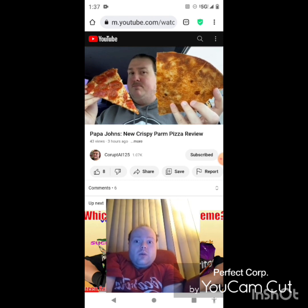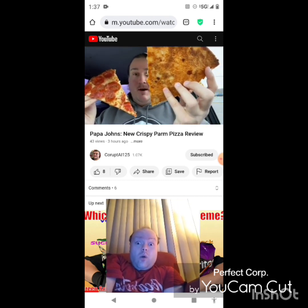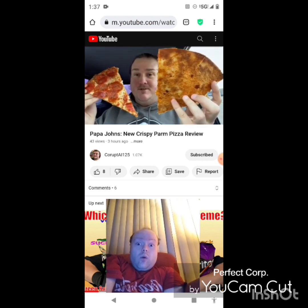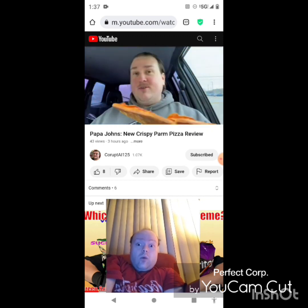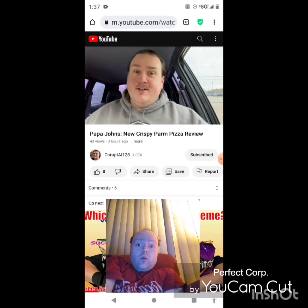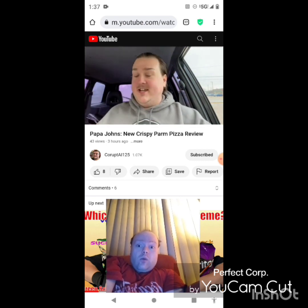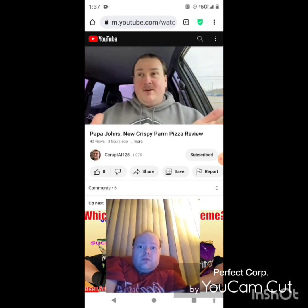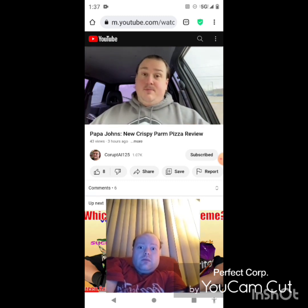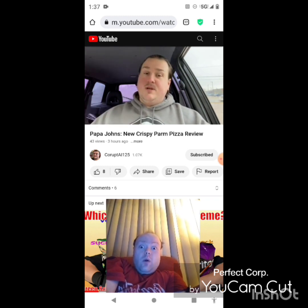Today we're going to try Papa John's new crispy parm pizza, which as the name goes, there's crispy parmesan on the bottom. All they're advertising is, hey, flip it over, there's crispy parmesan. I'm not sure how much of a real innovation this is — it feels like we're getting to the point with pizza where they're just throwing anything at the wall. They said, let's put cheese on the bottom and crisp it up. People love it, which they might — and by people I mean me, because who doesn't like extra cheese? It's not just parmesan, it's a mix of parmesan and romano according to the website.